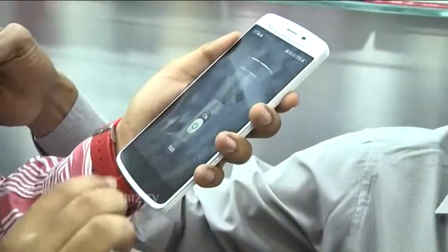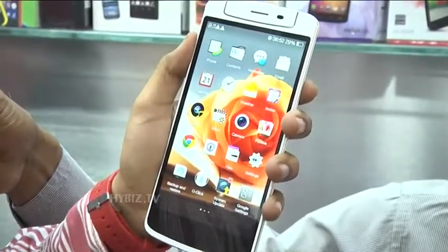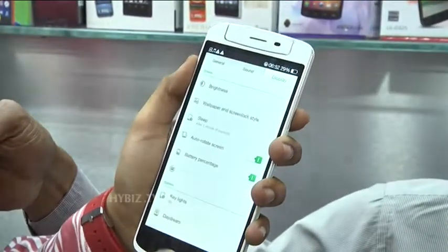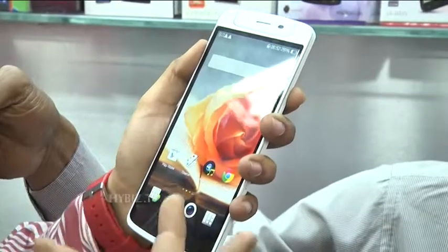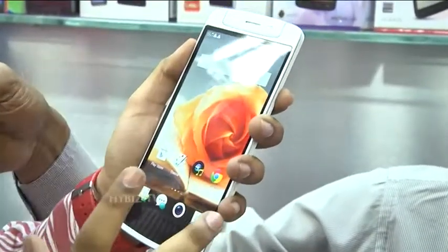The brand is from California but assembled in China. Oppo is very popular in China. It runs on Color OS, which is quite user friendly compared to normal Android OS, because it has so many gesture-based features.